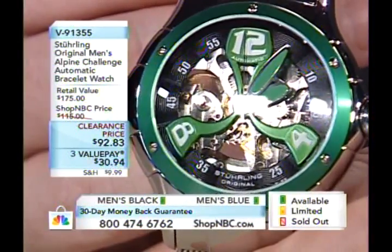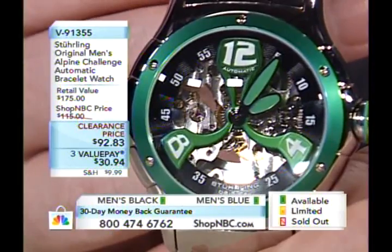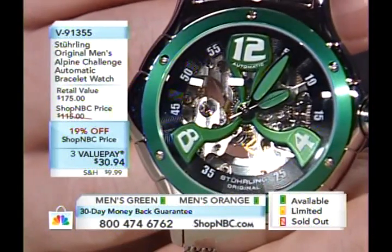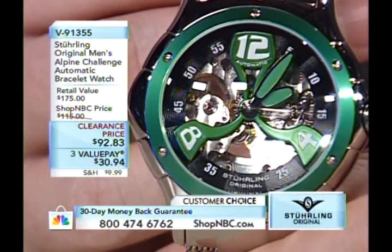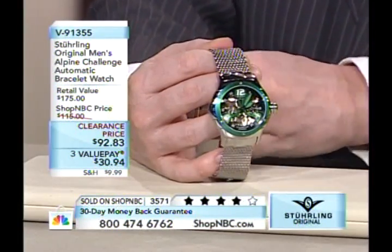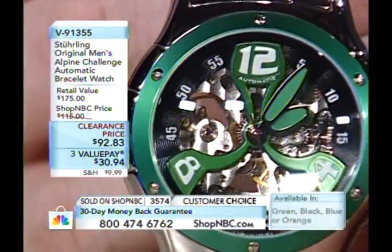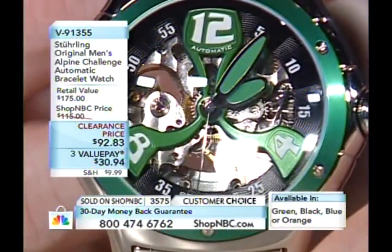It still had the propeller style face plate that the Alpine is known for — the 12, 4, and 8 — but this time done in two-tone, with the 12, 4, and 8 in white on the green propeller style face plate. Above all, we're talking about a skeleton mechanical automatic timepiece — a piece that has no battery. It runs off a mainspring the way that watches used to be done, literally hundreds of years ago. That's really one of the things Sterling Original has become known for.